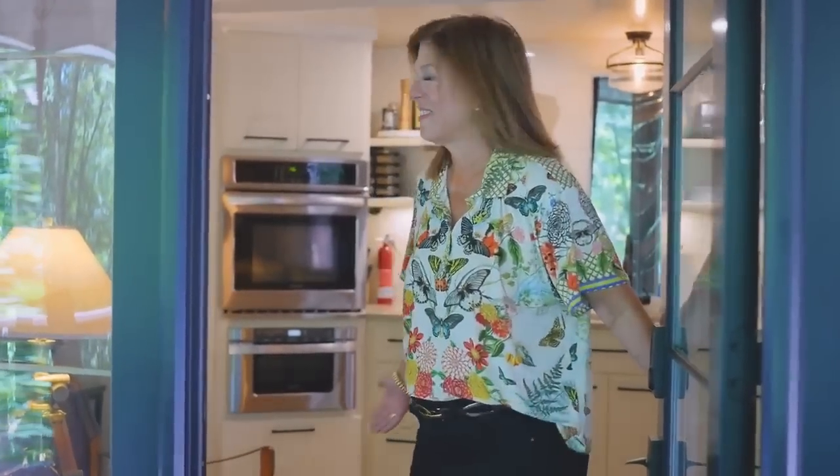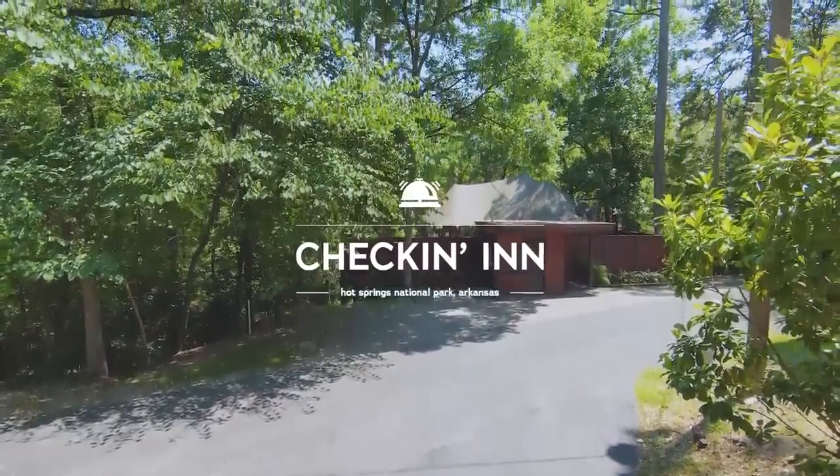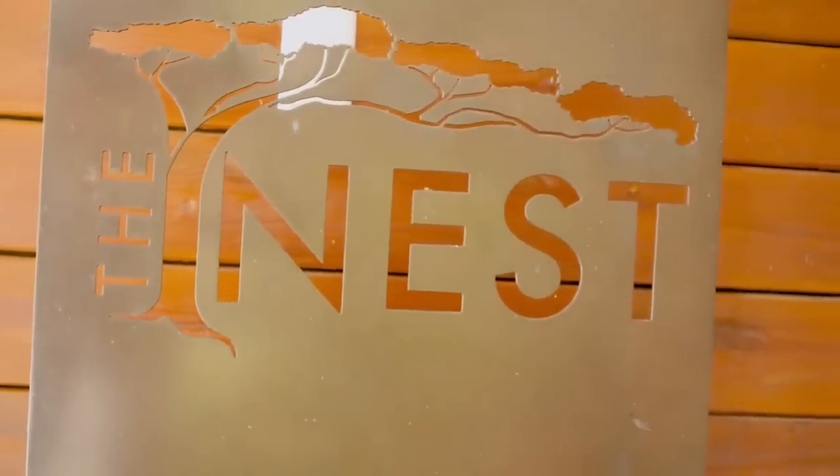Hi, my name is Cheryl Bryson and welcome to The Nest of Hot Springs, Arkansas. The Nest is an African tent purchased and installed here in Hot Springs.